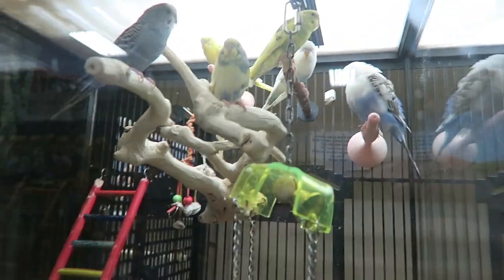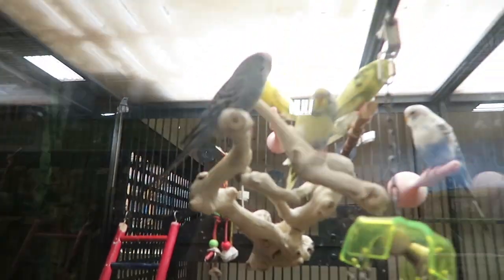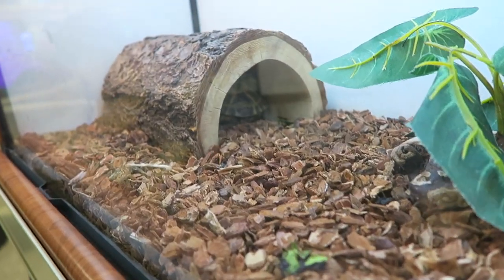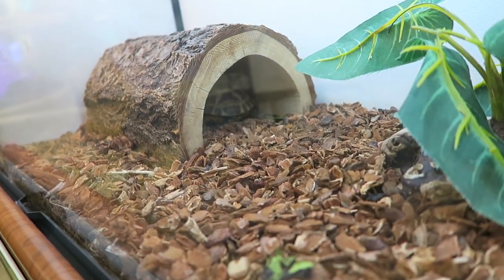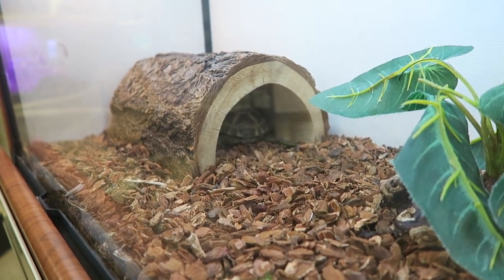Did you guys know my dad had a green parakeet when he was a teenager? We're looking at the parakeets here. And then — there it is! This is a testudo tortoise!